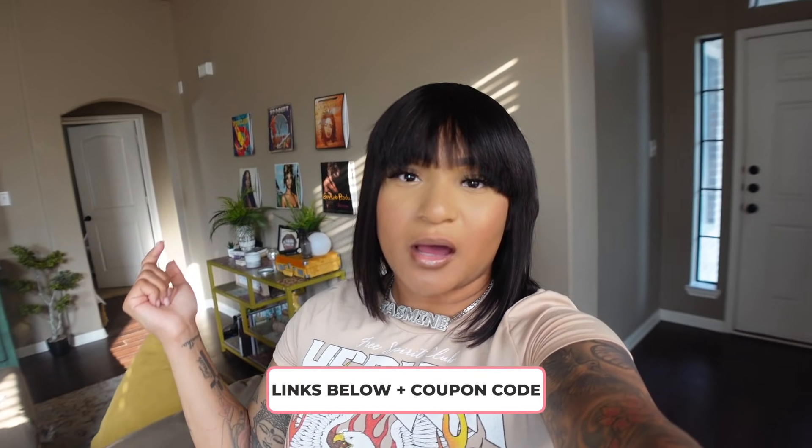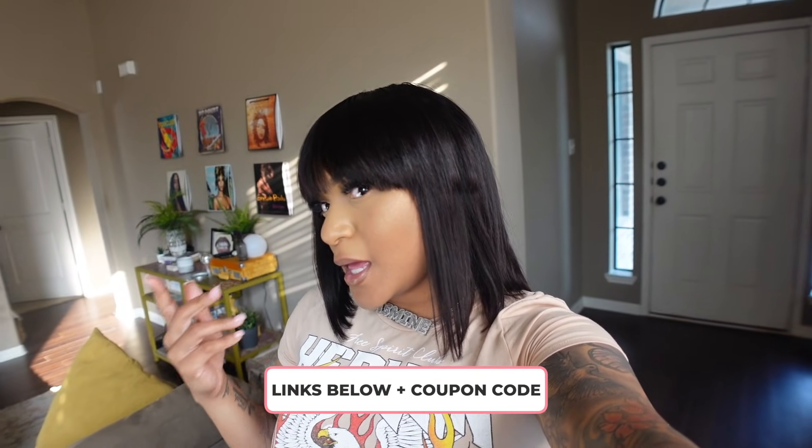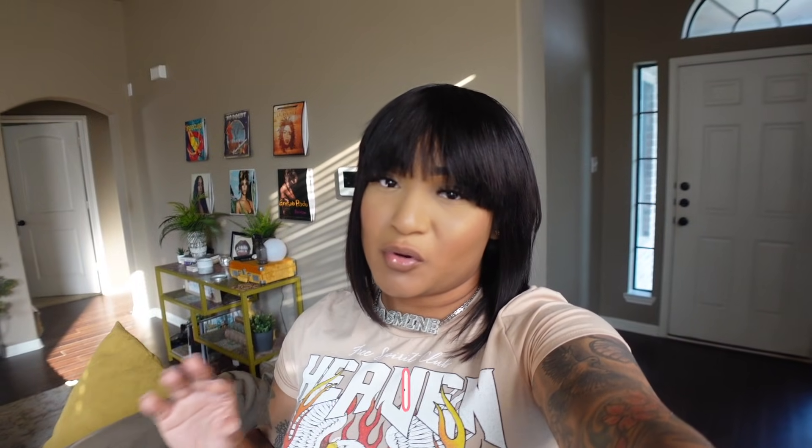Elfin Hair came through for your girl! Y'all know I don't know how to braid, so I just did a quick throw — wig cap on, wig on, and fly with it. Thank you so much to Elfin Hair for sponsoring this portion of today's vlog. If you guys like this wig and want to check it out, I'll leave all the links down below. I love this wig — the price point, everything. It's simple and basic, throw it on and go.